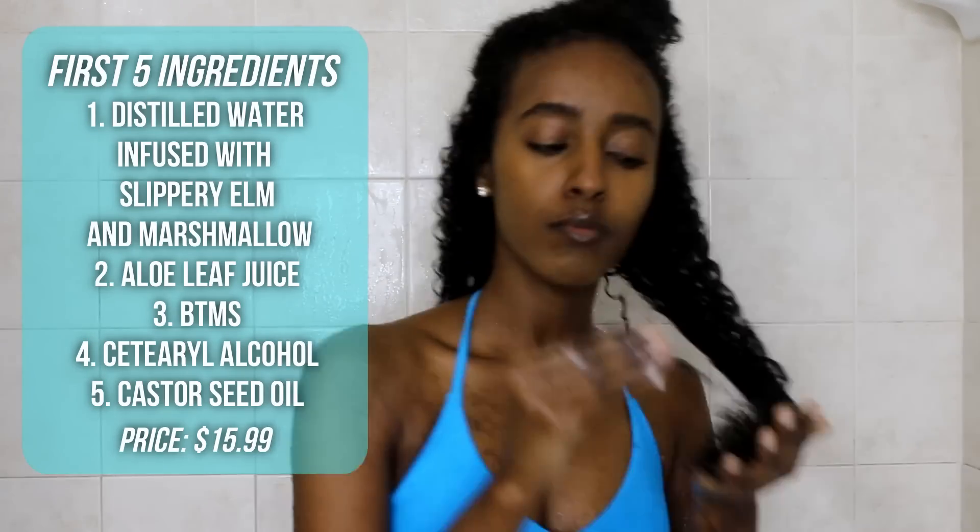I was like, okay, okay Miche Beauty, I see you. And then I started raking the product through my hair and the slip — the slip was just amazing. Y'all know how much I love some good slip.